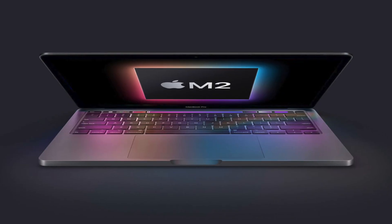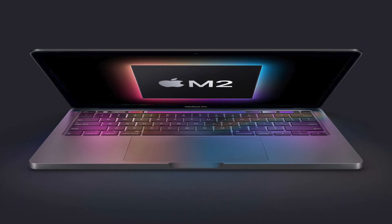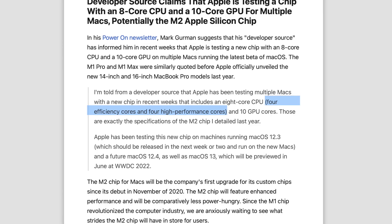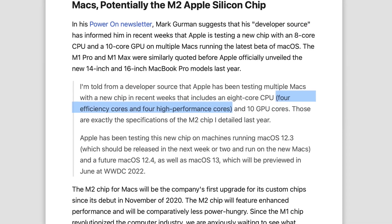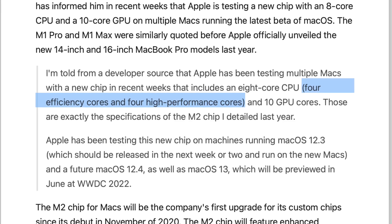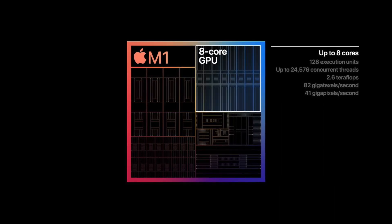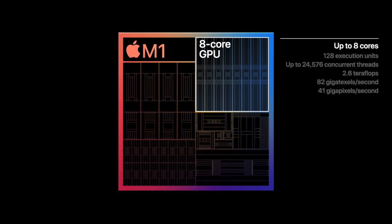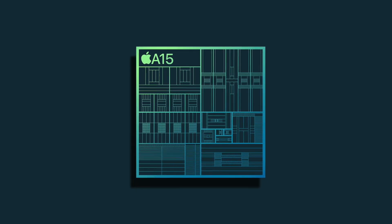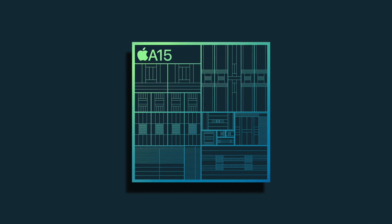Let's begin with the base M2 chip, which we're going to see launch relatively soon. We're going to see performance cores codenamed Avalanche and efficiency cores named Blizzard — the same CPU layout as the M1 chip, but the cores themselves are going to be based on the A15 chip, giving them a higher clock speed.